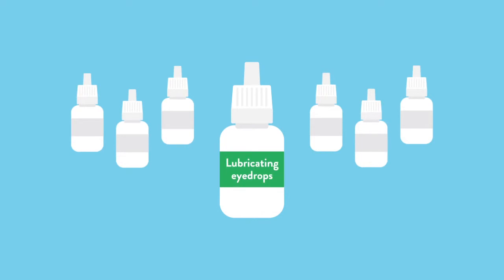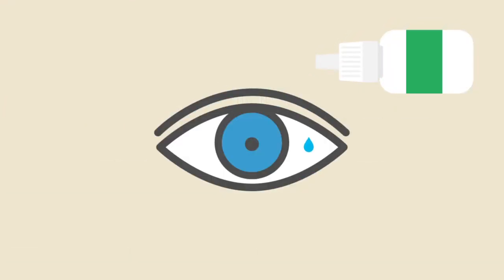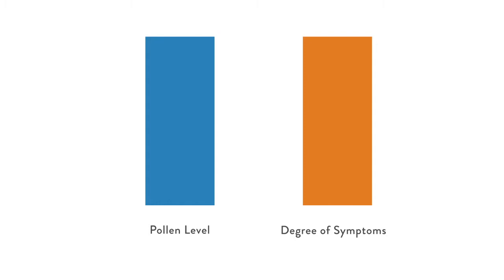Let's talk about the eyes first. There are different levels of eye drops you can take. A lot of people just like to use lubricating eye drops. This will flush out the allergens in your eye, reducing the allergen load. The level of allergen exposure directly corresponds to the symptoms, so if you remove some of the allergen, symptoms will decrease.